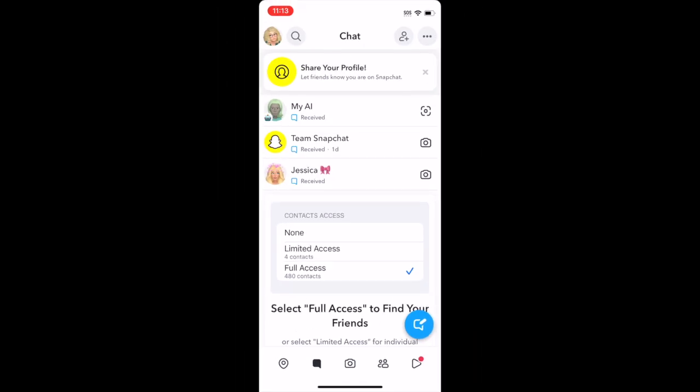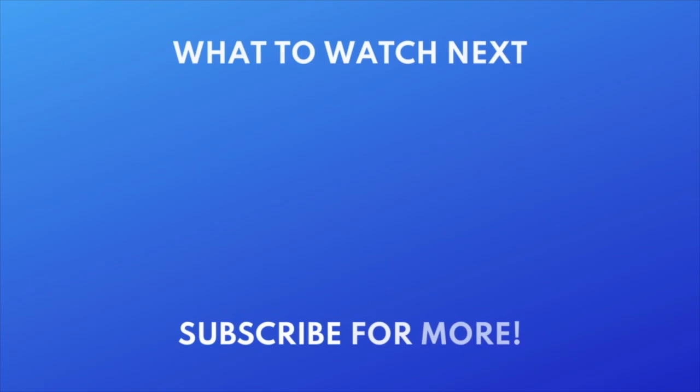That's all it takes to keep Snapchat chats for seven days after viewing. Want to create a public profile on Snapchat? Check out this tutorial next to learn how. Click the video on your screen now to watch.